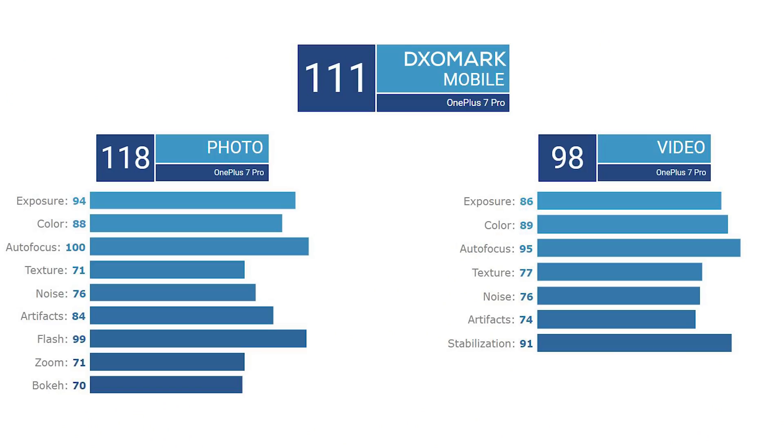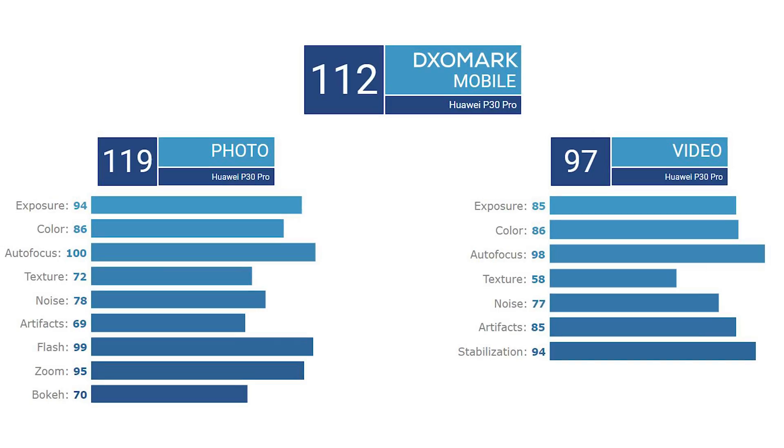While DxOMark also takes a lot of these things into consideration, they also have a few other parameters that change the way the final score comes into play. For the OnePlus 7 Pro, the score of 111 is a combination of both the photo score and the video score. In the photo score it got 118, which is just one point behind the Huawei P30 Pro, which got 119 — and that, to me personally, is the best camera phone on the market in terms of overall image quality and versatility.